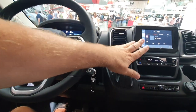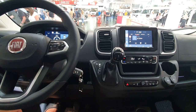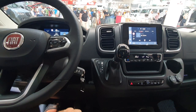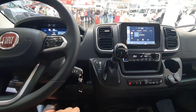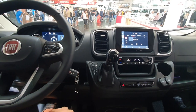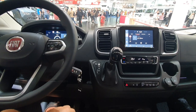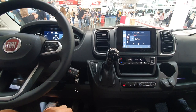Now, we've got the automatic gearbox here, and more and more people want automatic. They're actually right, because the new nine-speed automatic — we added it already in Series 7 and we still have it — it's really a big deal, it's really very good.